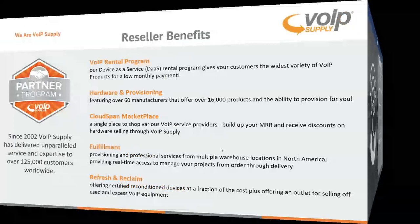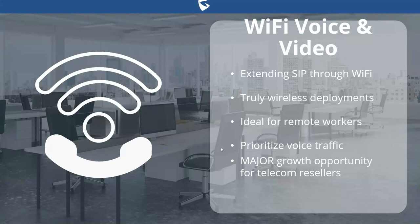Now let's pass the torch over to Chris Dow, who is going to dig into the WP series from Grandstream. We're going to be talking about a topic near and dear to all of our hearts right now — Wi-Fi voice and video — and how you can extend SIP through Wi-Fi networks to create truly wireless deployments. This is ideal for remote workers, and is a major growth opportunity, especially with work-from-home scenarios becoming more prevalent.